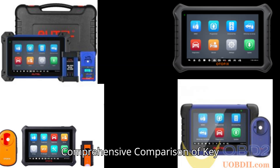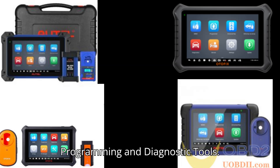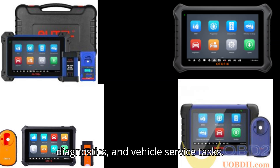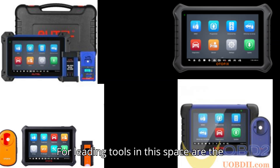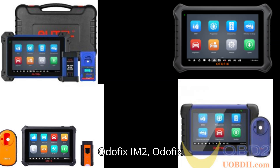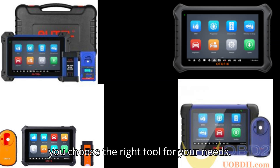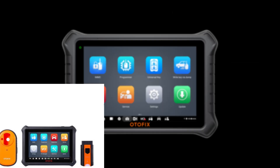Comprehensive comparison of key programming and diagnostic tools. Automotive professionals require specialized tools for key programming, diagnostics, and vehicle service tasks. The four leading tools in this space are the Otofix IM 2, Otofix IM 1, AutoMaxim IM608 Pro 2, and AutoMaxim IM508S. This guide compares their features, capabilities, and intended uses to help you choose the right tool for your needs.